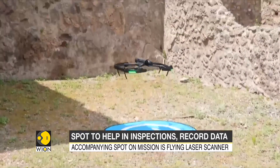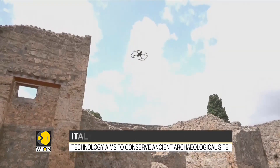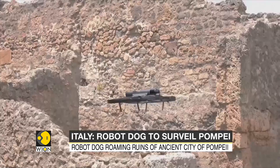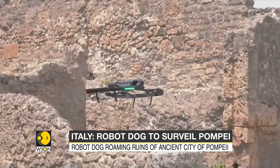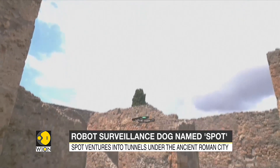Accompanying Spot on its test mission is the Leesia BLK2 Fly, the first flying laser scanner capable of autonomous 3D scanning. The drone navigates areas autonomously and manages its energy, knowing when it's time to turn back.